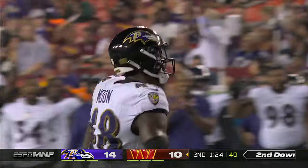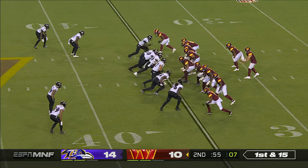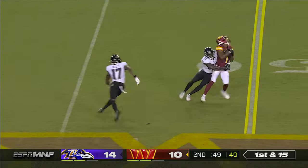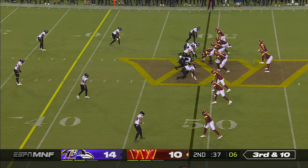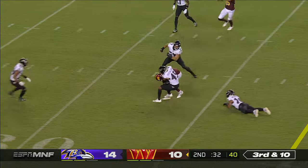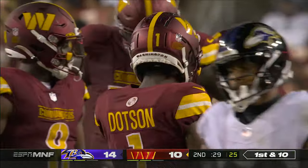Here's a sack off the edge by Jeremiah Moon. Dotson with a flag down in the secondary — and he's got another good one this year. Marvin Harrison Jr. is going to be a top pick next year — got to learn a thing or two from his dad. Here's Dotson again, spins down inside the 35, and a timeout taken by Washington after a completion of 17 yards.